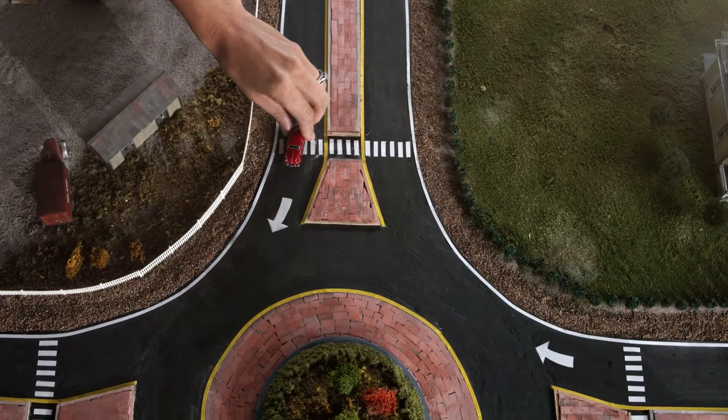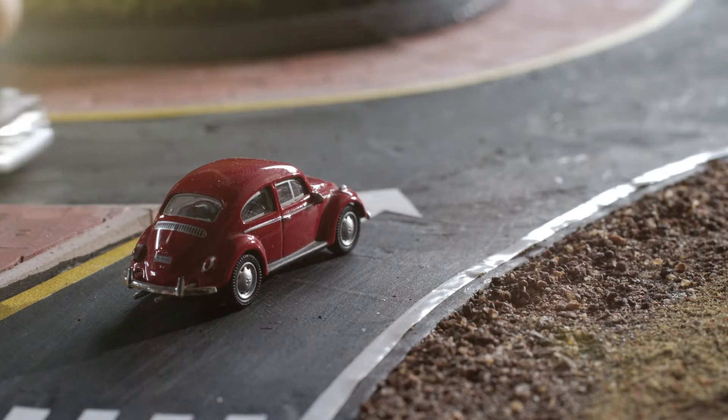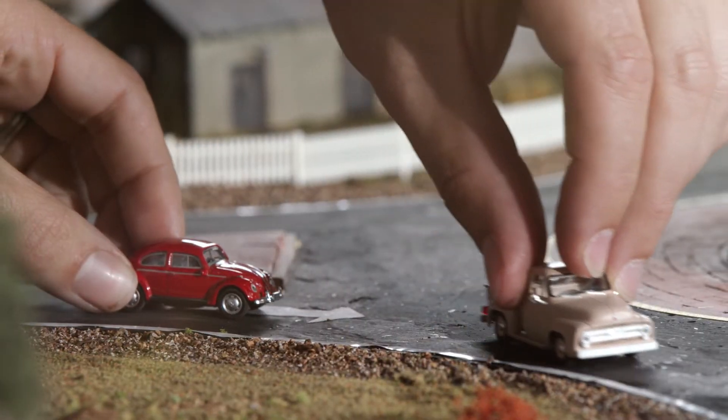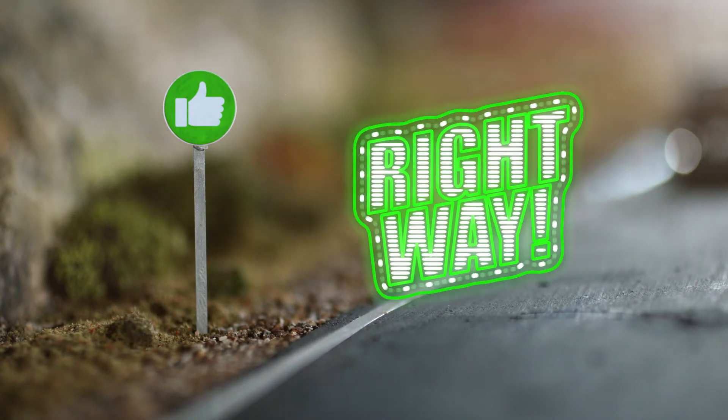First, slow down when approaching a roundabout. Second, yield to traffic in the roundabout. Vehicles in the roundabout have the right of way. Now you're getting it.